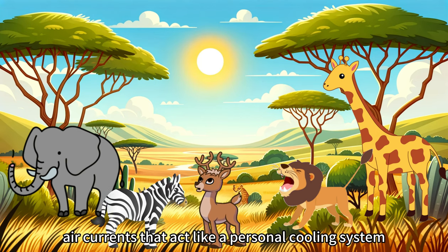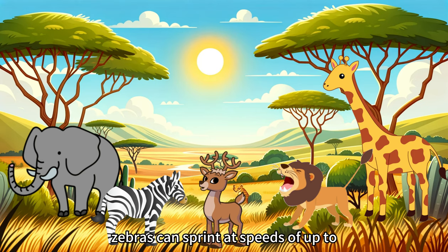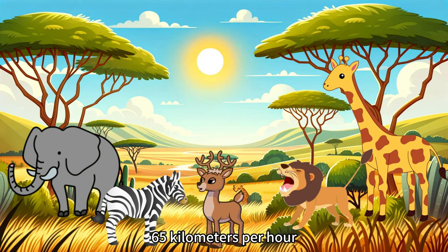The patterns create air currents that act like a personal cooling system. And when they run, it's quite a sight — zebras can sprint at speeds of up to 65 kilometers per hour.